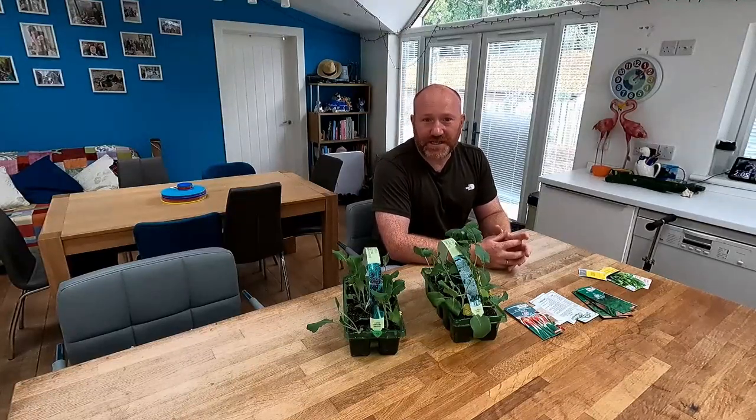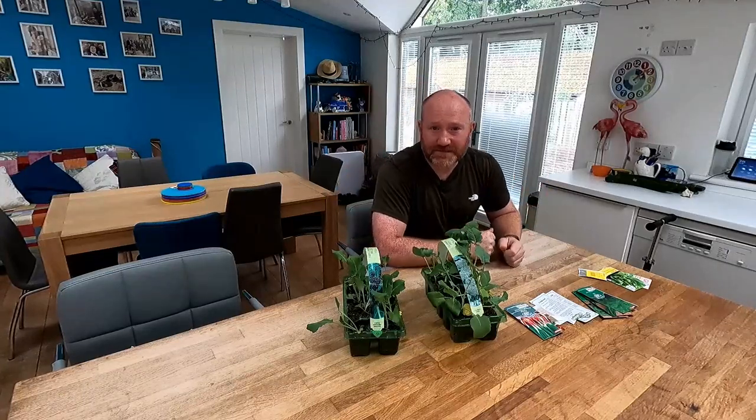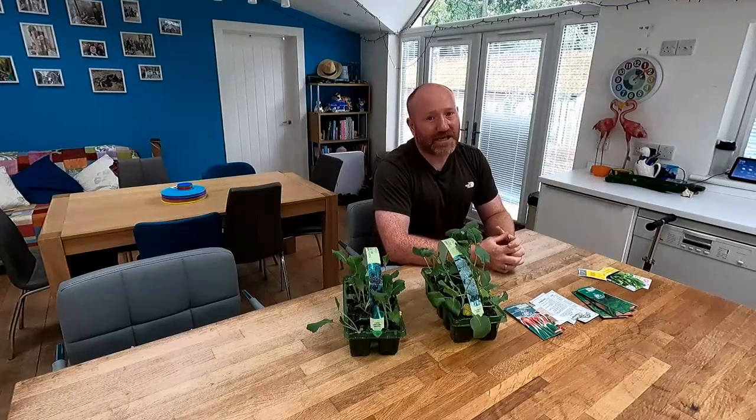Anyway, that's me done for this one, folks. Thank you very much for watching. If you like what you've seen, please think about subscribing — it's absolutely free, just click the red button down below. If you liked this video, please give us a thumbs up and leave some comments down below. Let us know what you're sowing and growing at this time of year — always keen to hear what everybody else is up to. Thanks for watching, folks, and I'll see you on the next one. Bye for now.